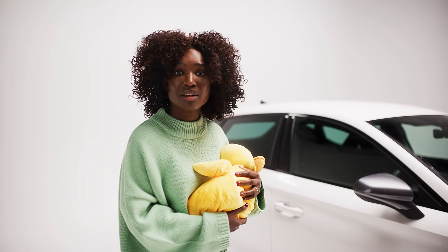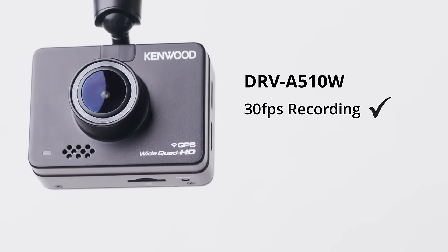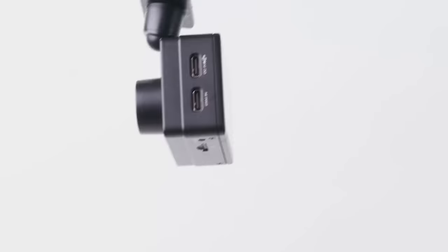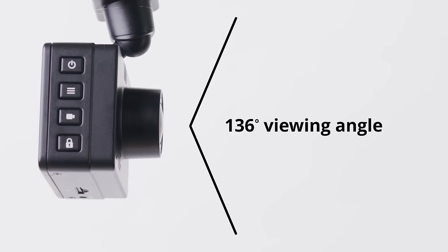Hey Bella, why don't you get the Kenwood dash cam? Capture every detail with 30fps recording, quad HD resolution, a huge f/1.8 aperture for great footage even in low light, and a super wide 136 degree viewing angle.